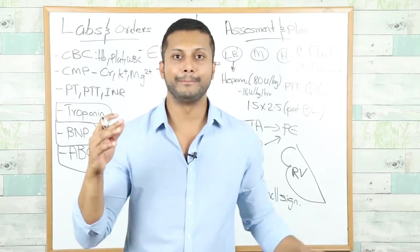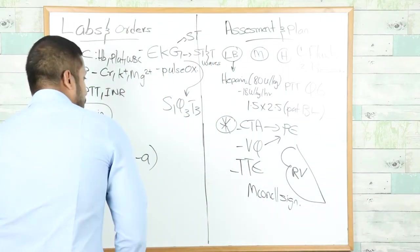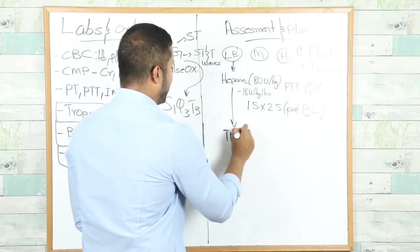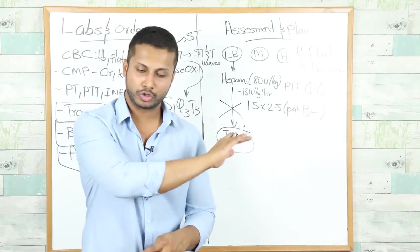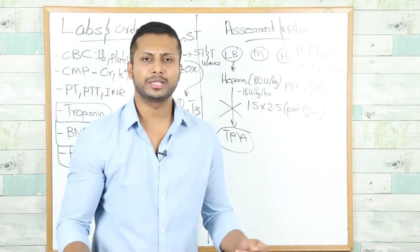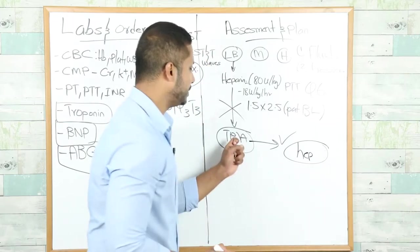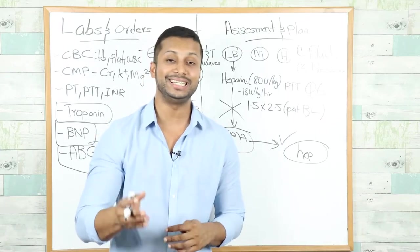Once PE is confirmed, you will give the patient tPA. But the patient is currently on heparin — stop the heparin the moment you confirm pulmonary embolism, then give tPA. Once you give tPA, expect the patient to improve. If the patient improved after tPA, restart the heparin drip and continue monitoring PTT.